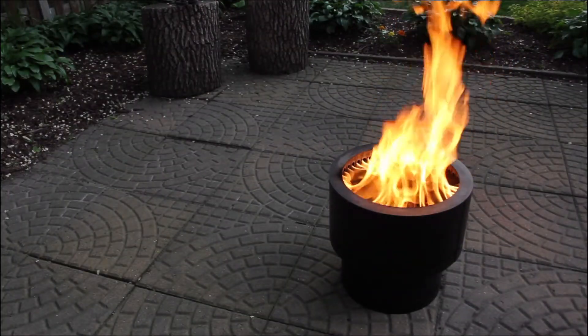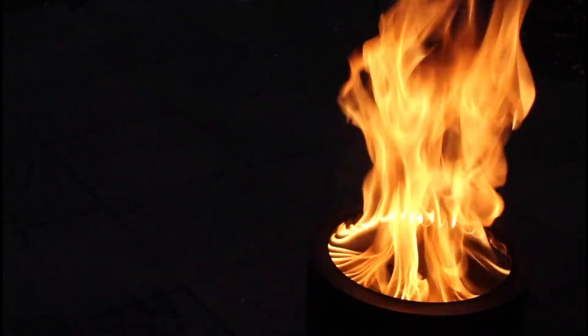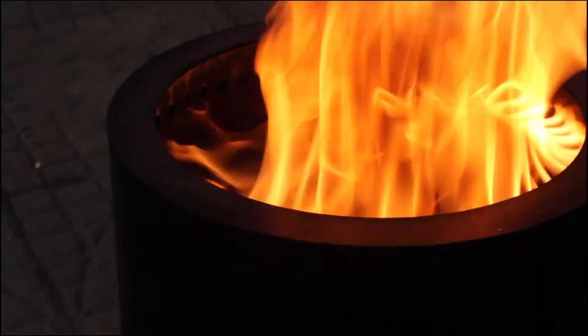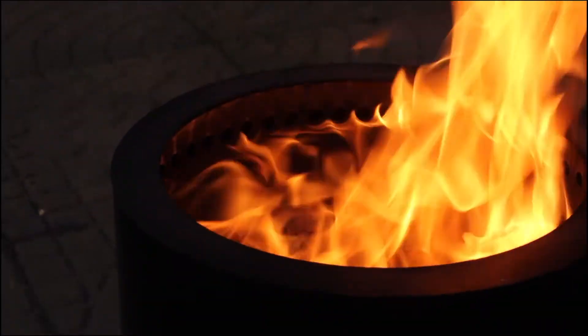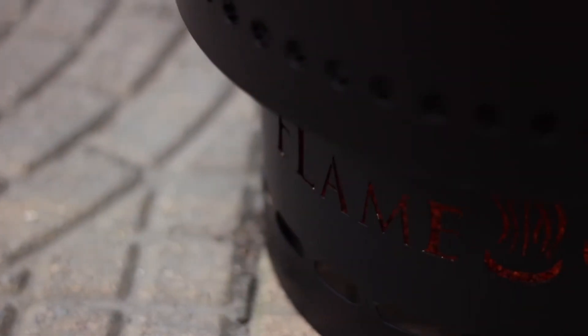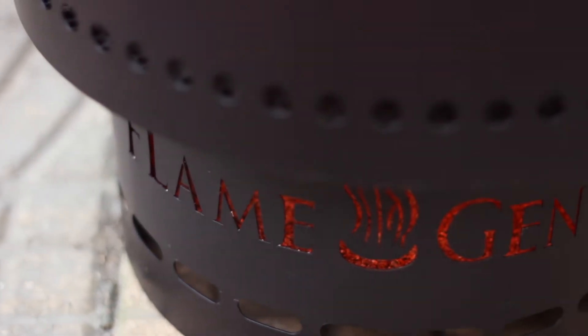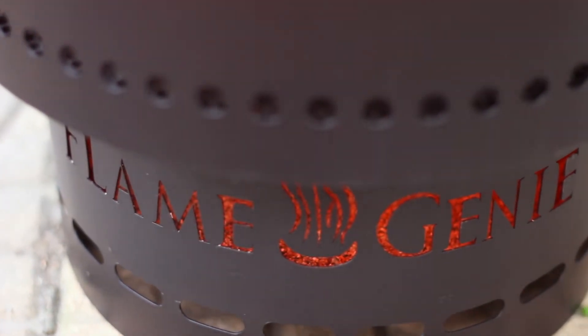Now imagine yourself enjoying a smoke-free, beautiful fire with your friends and family. And when the fire is over, there's no more worrying about dousing smoldering logs or worrying about the wind coming up. Flame Genie consumes the wood pellets completely and stores the small amount of ash in a chamber below, so you can sleep easy knowing that your fire is totally extinguished and safe.